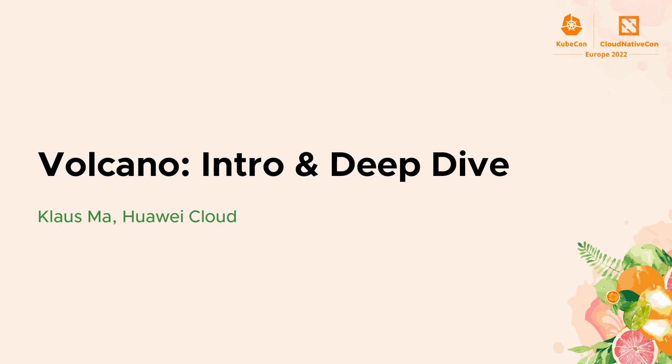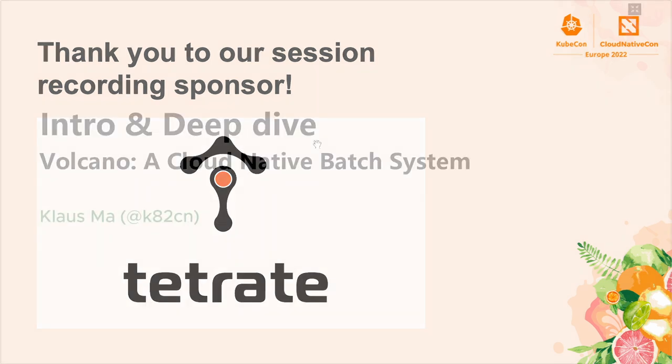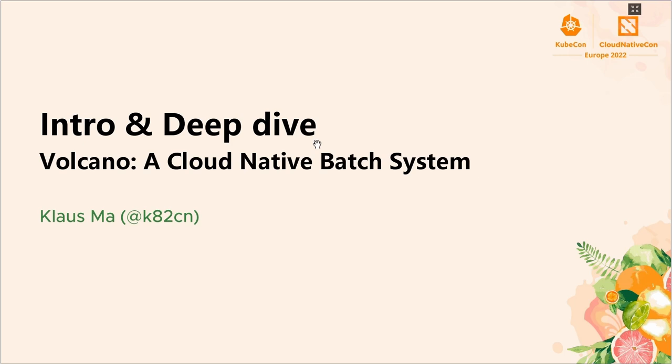Hello, everyone. Welcome to KubeCon and CloudNativeCon Europe 2022. This is Klaus. I'm the founder of Volcano and KubeBatch, and I used to be the co-leader of SIG scheduling and technical lead of CNCF TAG Runtime. Volcano is a cloud-native batch system for intelligent workloads such as HPC, AI, and Big Data. It was promoted to CNCF incubating project earlier this year, so it's my pleasure to give an introduction and a deep dive on this project.